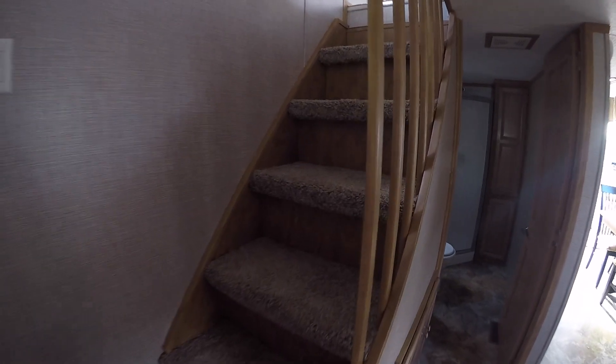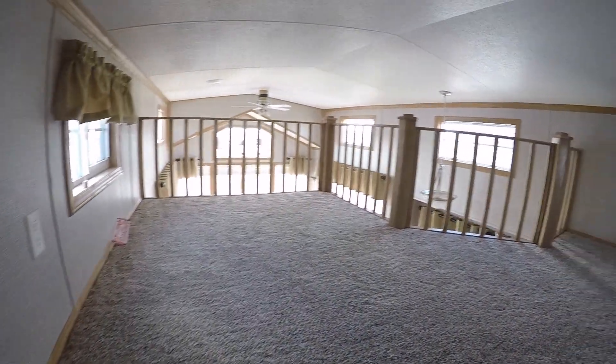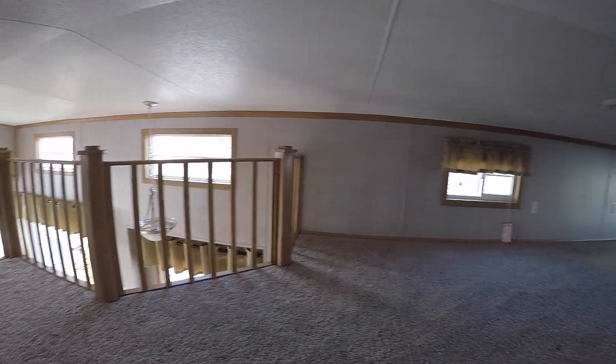Let's go have a quick look at the upstairs — and that'll be the end of my quick down-and-dirty tour of the Quail Ridge 39 CBDL. There you go.